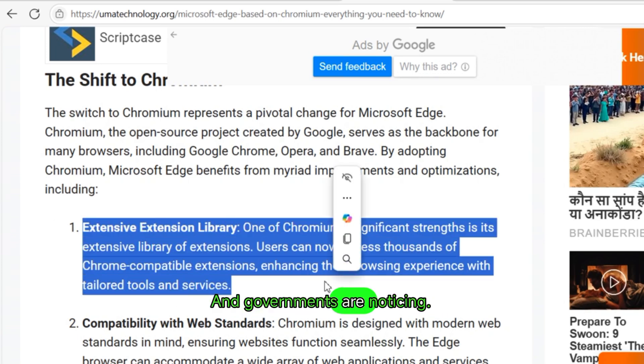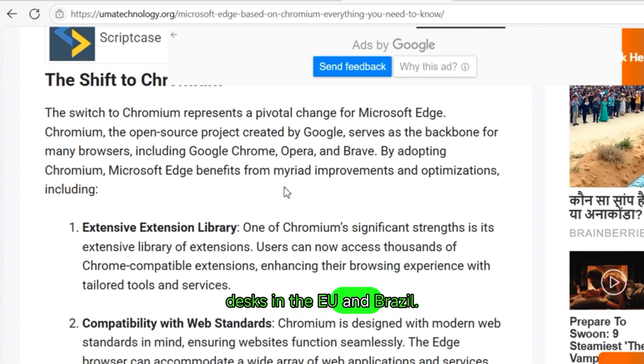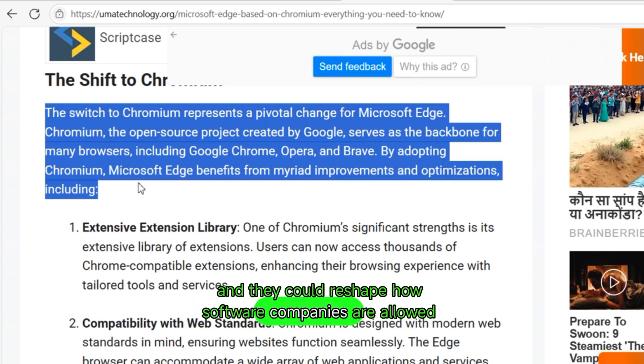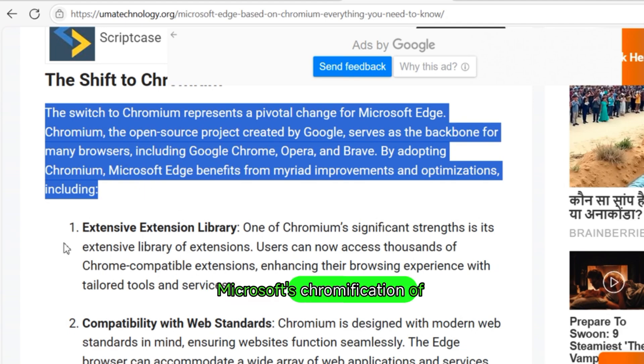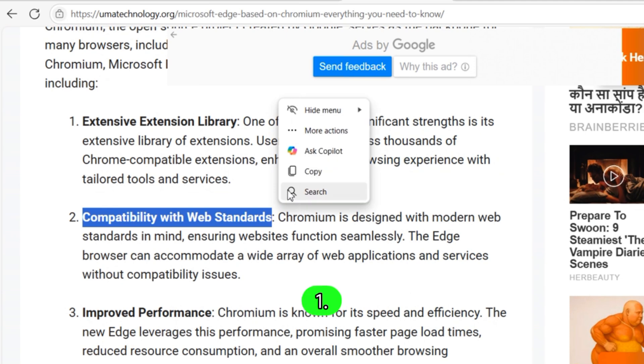This is ecosystem control. And governments are noticing. Complaints from competitors like Opera are hitting regulatory desks in the EU and Brazil. Allegations of unfair practices, browser lock-in, and anti-competitive design choices are mounting — and they could reshape how software companies are allowed to operate in a post-regulation era. Buckle up, because we're about to dissect the hidden layers of Microsoft's chromification of Edge, why it matters, and where this browser war might be headed next.